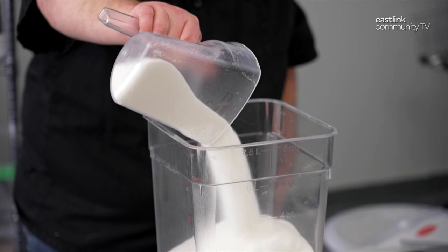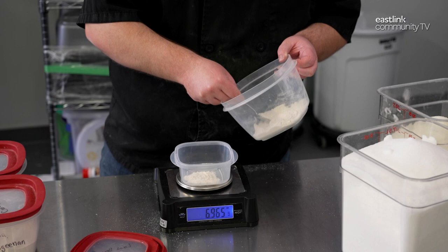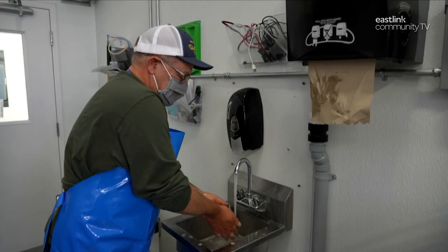He measures refined white sugar and dehydrated skim milk out by the kilogram. Natural stabilizers are added, including guar gum, lambda carrageenan, and locust bean gum — these are very powerful, so only a bit is needed. Finally, pasteurized frozen eggs are measured out by the kilogram.